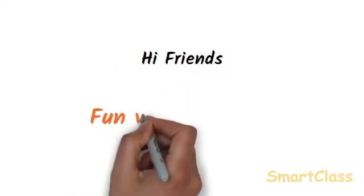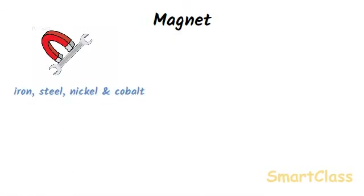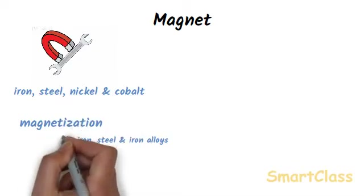Hi friends, today we will study fun with magnets. A magnet is an object which attracts things made of iron, steel, nickel and cobalt. Magnets are made of iron, steel or other alloys of iron by the process of magnetization.